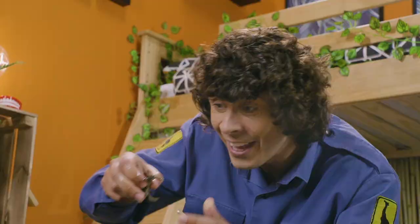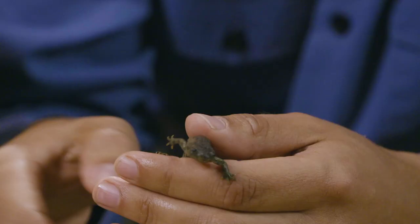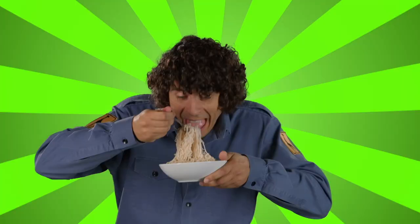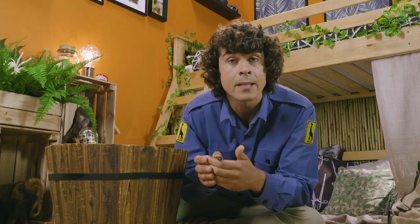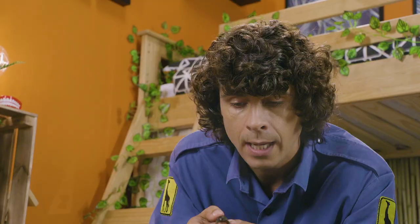It's a newt! Newts are carnivores — they eat insects, shrimp, and even worms. Newts belong to a family called amphibians. Amphibians are cold-blooded; they're born in the water with gills and then they grow up to be able to breathe air.